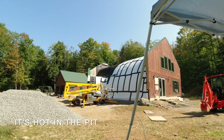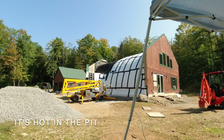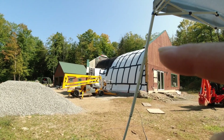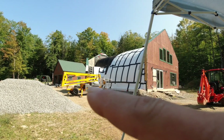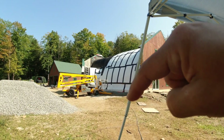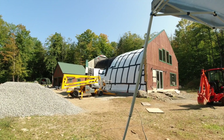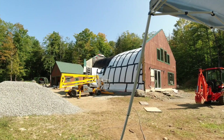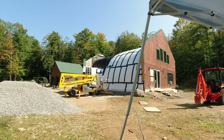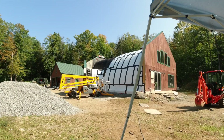The guys are in the pit today. We're trying to work on the entryway and then the curve going up to the dome on this side and then the curve going to the utility room on the other side. That's the intersection where all three domes kind of come together, so there's a lot of curves in a lot of different directions and it's super challenging.